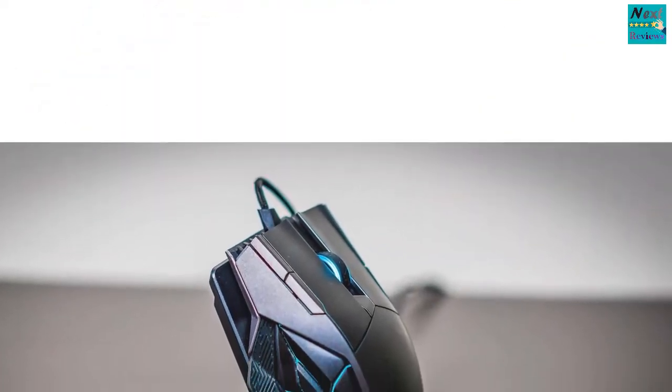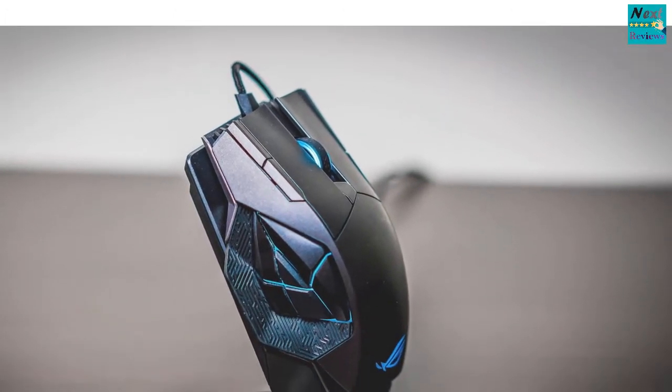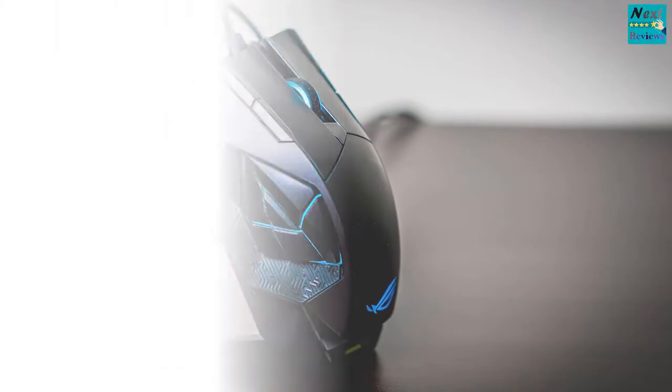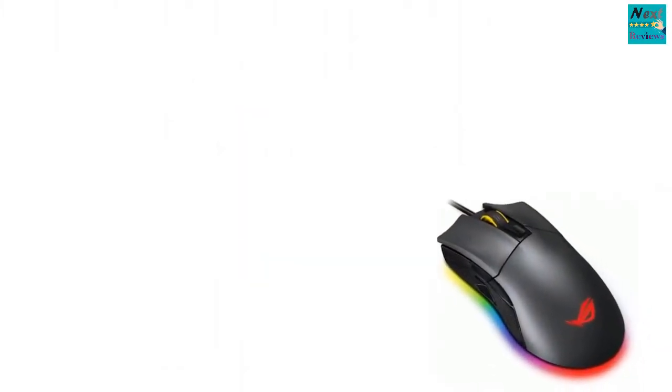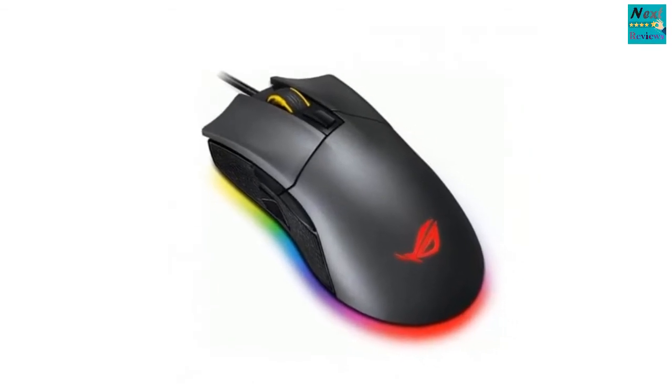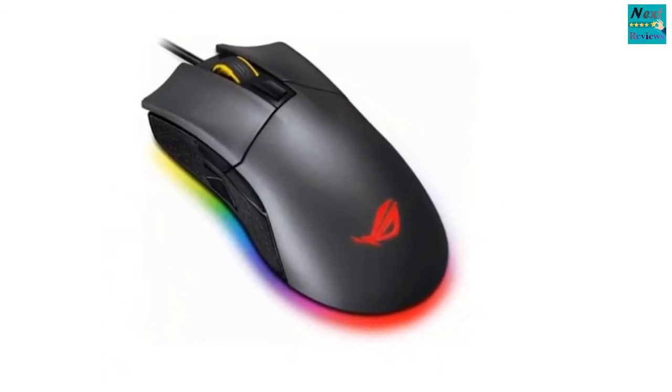Asus took everyone by surprise when they announced their flagship gaming mouse known as the Spatha. If you think the name sounds aggressive, take a look at the mouse itself. The Spatha, of course, belongs to Asus's top of the line Republic of Gamers lineup, so you should know that you'd be getting a massive gaming mouse filled with features of all